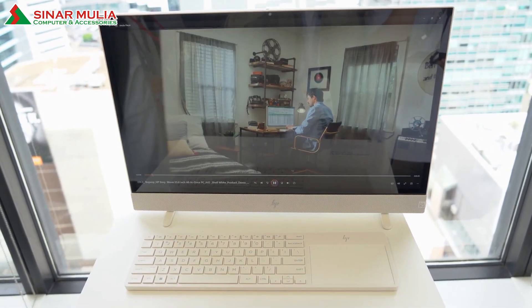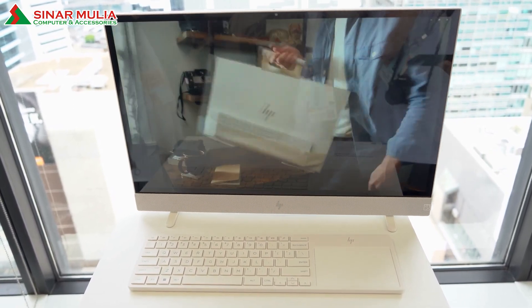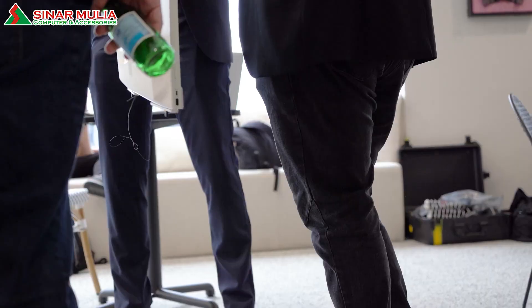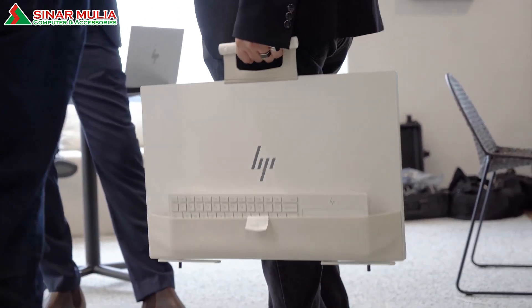Once again, push the boundaries with the introduction of the HP Envy Move All-in-One PC. This movable, multi-purpose hybrid solution is tailored to meet the diverse needs of your family while seamlessly blending into the modern home.